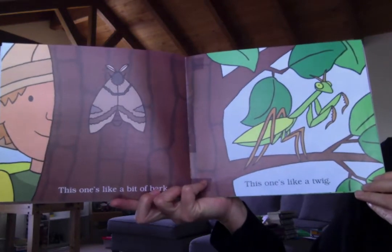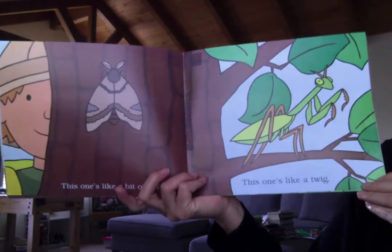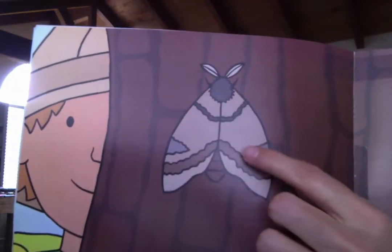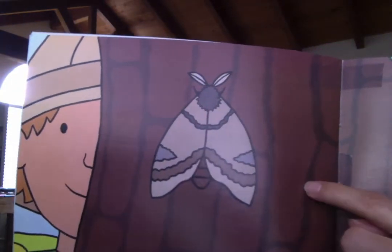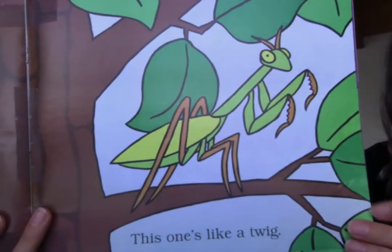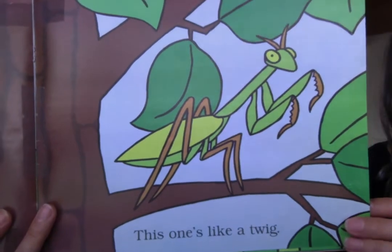This one's like a bit of bark. This one's like a twig. These bugs are trying to camouflage. This moth is trying to camouflage with the tree, and this praying mantis is trying to camouflage with the branches or the twigs.